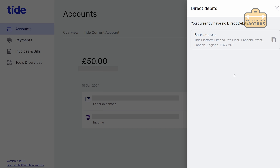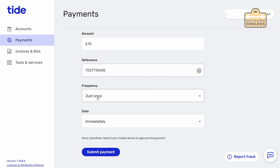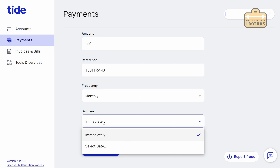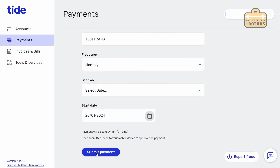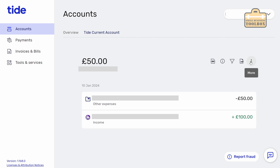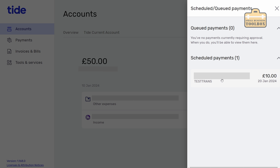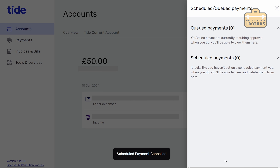Heading over to payments, if you wanted to set up a recurring payment - it could be someone's wages or whatever - it works the same way as we did the test payment earlier. I'm just going to set this as being for £10, keep the reference as 'testtrans', set the frequency to monthly, and select a start date - the 20th of the month. Submit payment, approve it in the mobile app, and now if I go to more and scheduled payments you can see the scheduled payment we just set up. I'll cancel that because we don't actually need it.